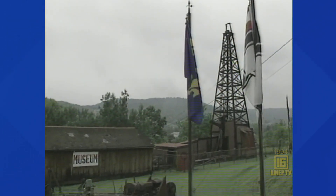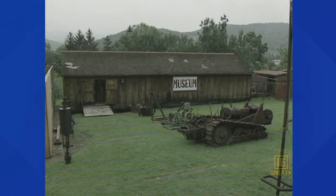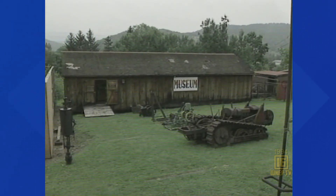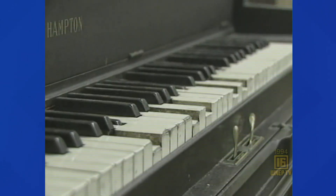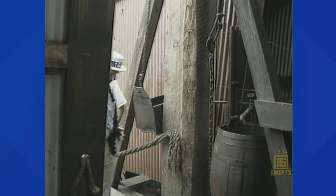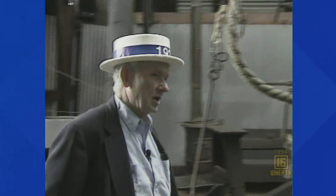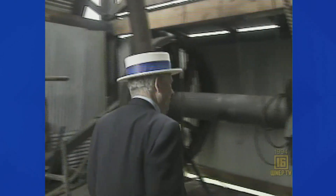The Penn Brad Oil Museum near Custer City on Route 219 — it's a tribute to oil and the people who worked the fields. They never gave up; they'd drill one dry hole after another and have great disappointment. But they worked hard and they played hard, and it's a type of life that's gone. If you're lucky, Jim Briner will be your guide through a rig that is as much a part of this region's history as a coal mine is to ours.